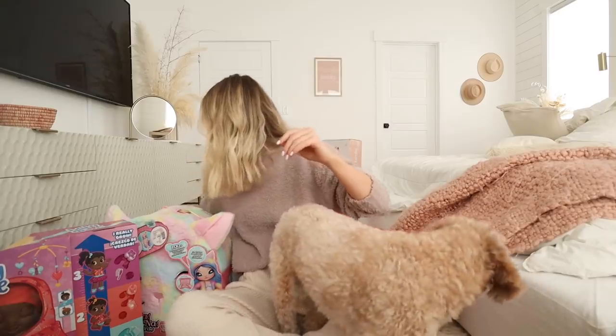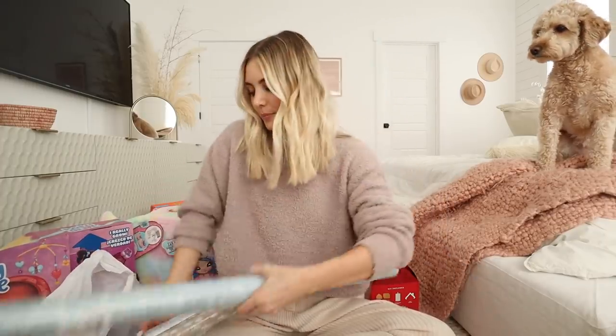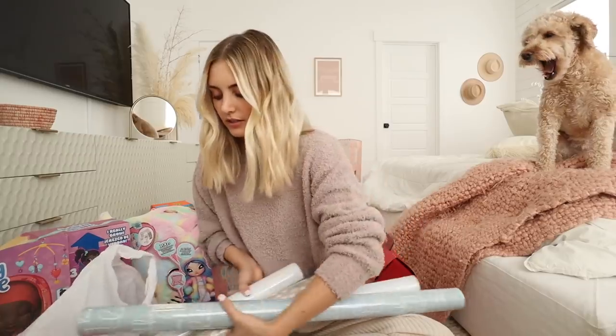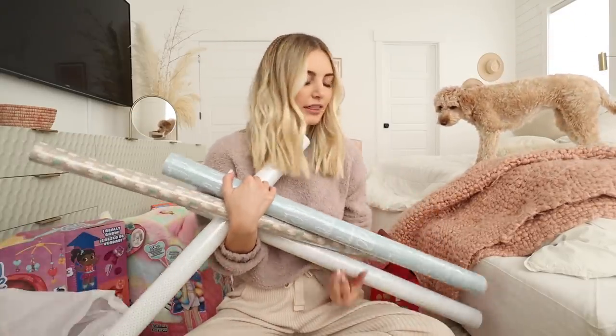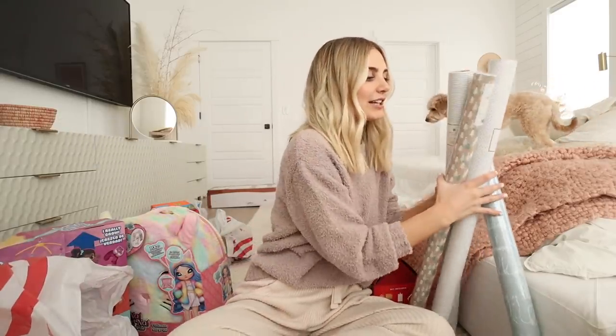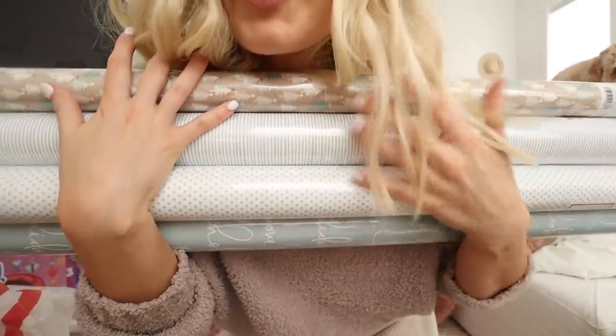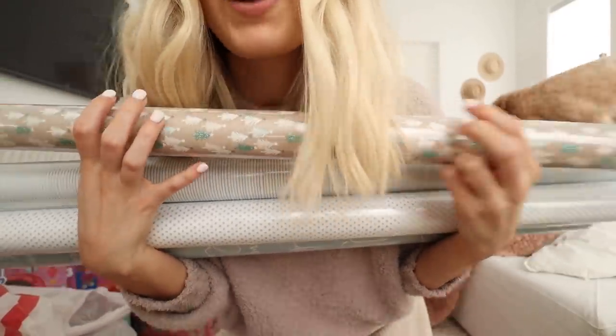I got four things of wrapping paper — I literally couldn't decide and was only going to get three but couldn't pick which one to leave out, so I just ended up getting all of them. There's stripes, polka dots, a font one, and then a Christmas tree one that has blue accents on it too.